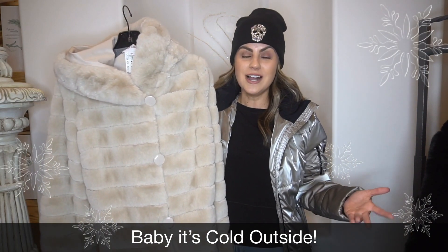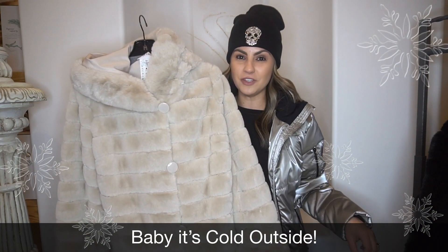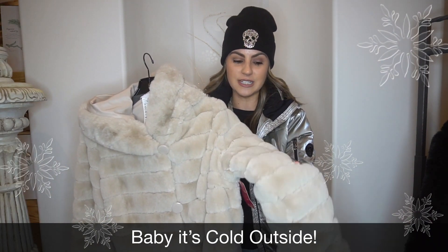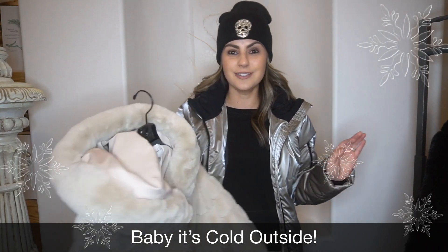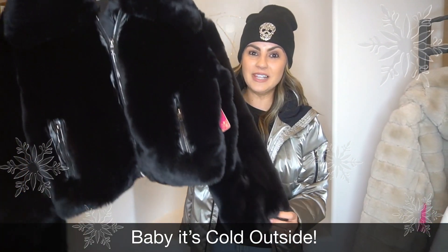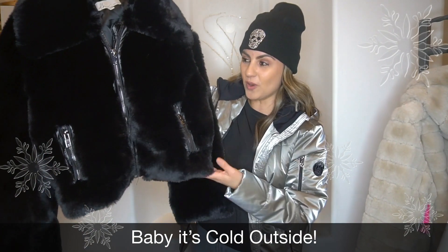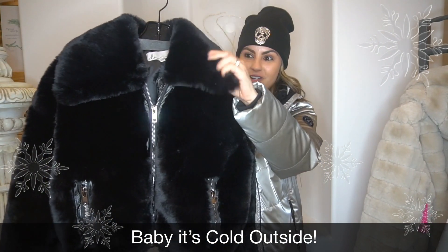Or you can dress it up and put it over a cocktail dress if you're going to a holiday party, or you need a big fluffy coat to wear to work — this is it. Not to mention this color: we're going to see a lot of neutrals this season, a lot of creams and beiges, it's just so chic. Here is a great little one — it's a black fur and I love it to just pop over a dress if you're going to a holiday party. She's a great length, has a zipper, and this big fluffy luxurious collar.